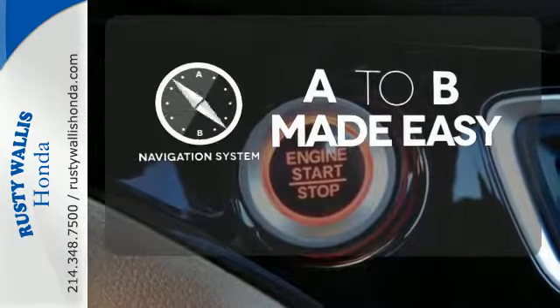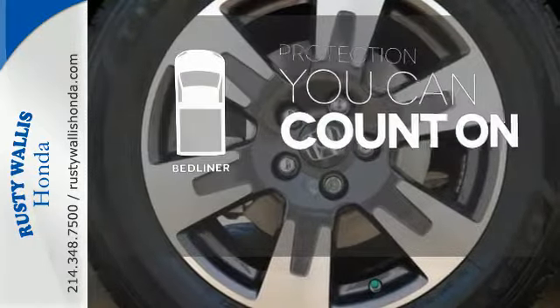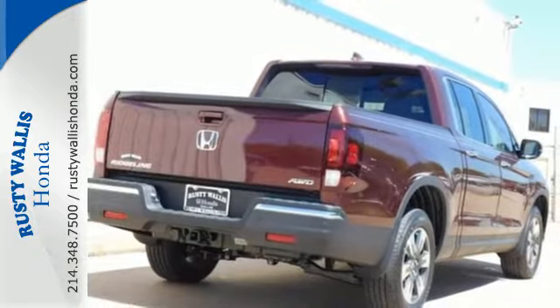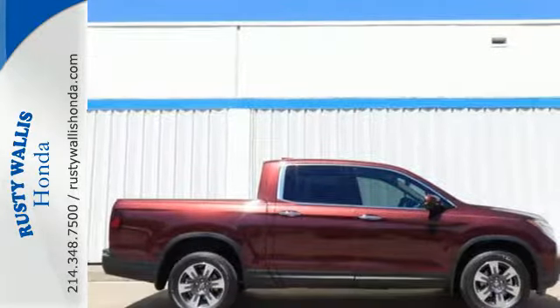Never feel lost again with the navigation system. The bed liner protects your truck so you can focus on getting the job done. Hard on the outside, silky on the inside, and exactly what you need it to be. See it for yourself today.